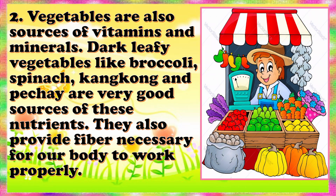Vegetables are also sources of vitamins and minerals. Dark leafy vegetables like broccoli, spinach, kangkong, and petchay are very good sources of these nutrients. They also provide fiber necessary for our body to work properly.